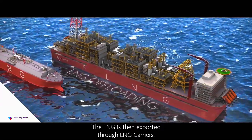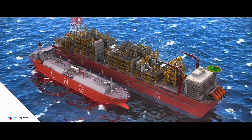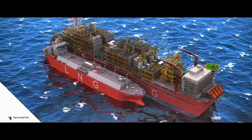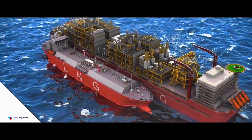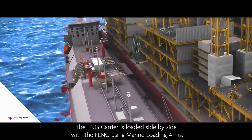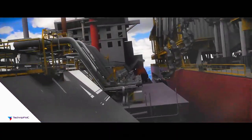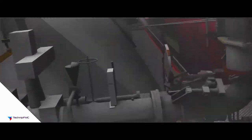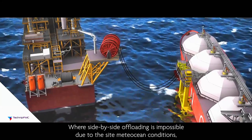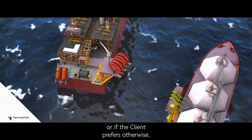The LNG is then exported through LNG carriers. The LNG carrier is loaded side-by-side with the FLNG using marine loading arms. Where side-by-side offloading is not possible due to site mid-ocean conditions, or if the client prefers otherwise, alternative solutions are available.